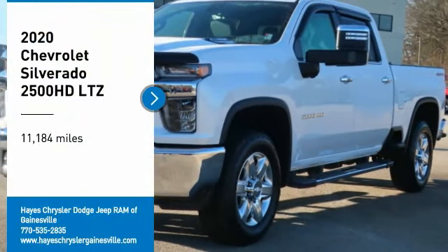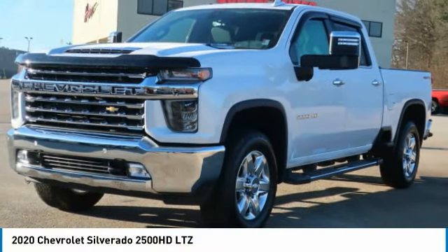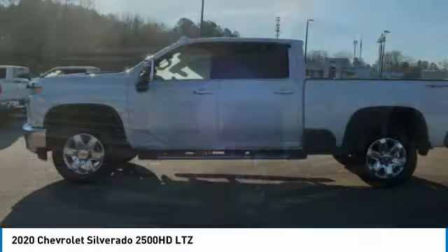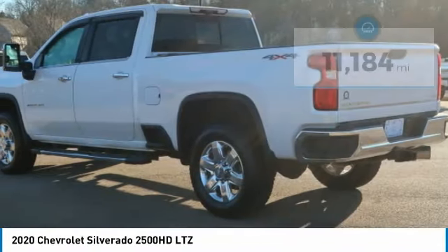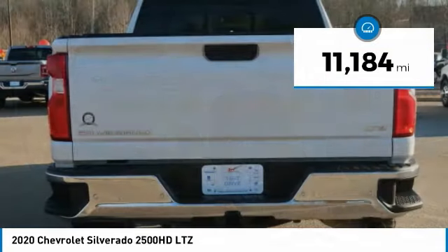Stop by and take a look at the 2020 Silverado 2500 HD. This pickup truck pulls unlike any other. This vehicle has less than 15,000 miles.